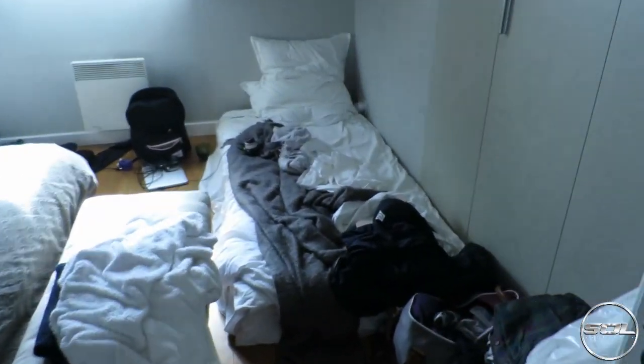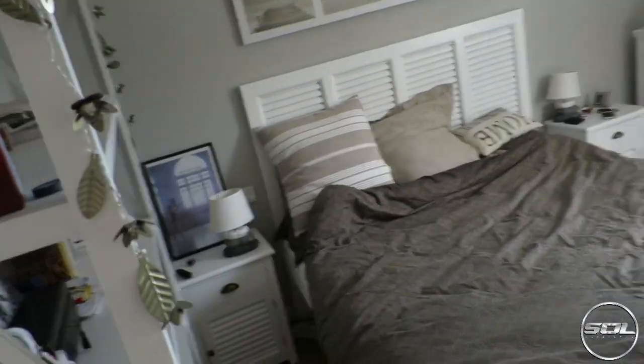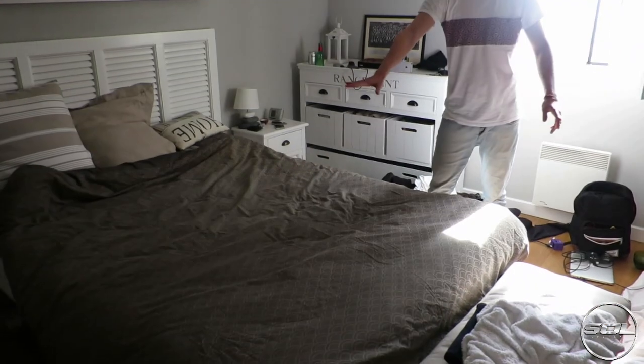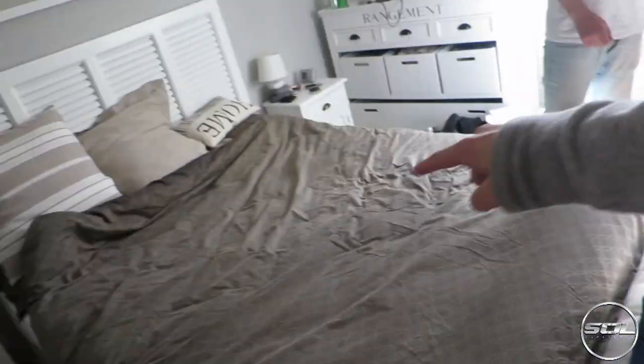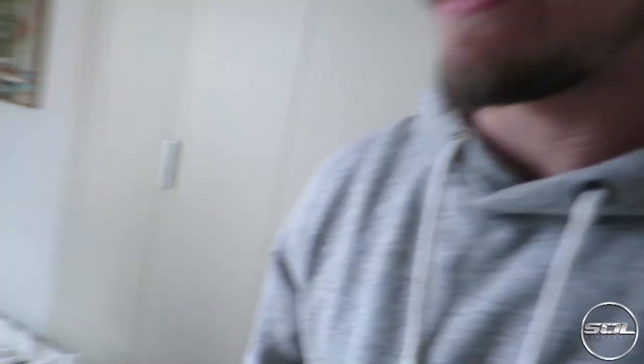This is our living space and also editing suite. Sam, would you like to give a tour? This is the bed — we don't share. I have this mattress and Sam is currently on the mattress on the floor. Because we're here for two and a half weeks, we're going to do one-week swapping. At the moment I am in this space which is really comfy.